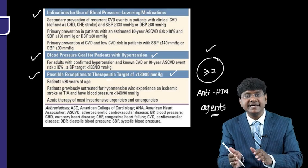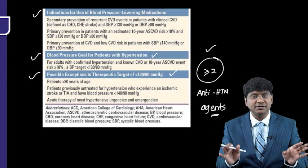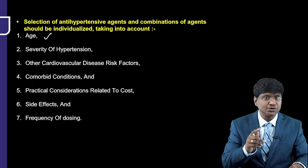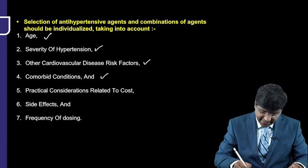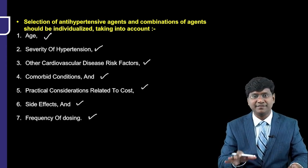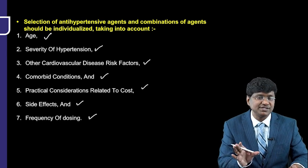When selecting or combining antihypertensive agents, the choice should be individualized. Parameters to consider include the age of the individual, cardiovascular risk profile, other cardiovascular disease risk factors, comorbid conditions, and practical considerations such as cost of medication, side effects, and frequency of dosing.